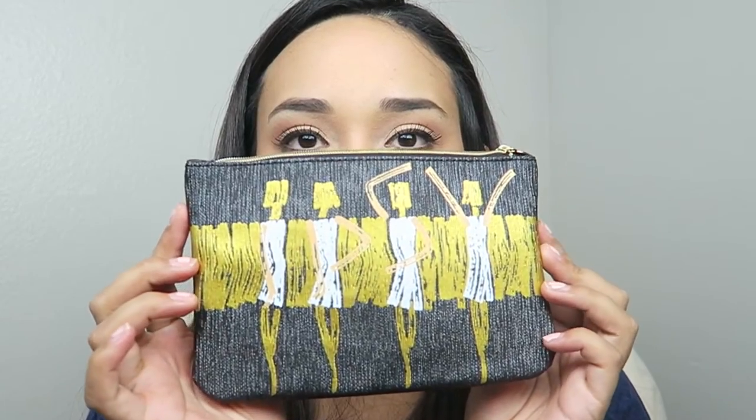So here is the bag that I got — super cute. That's one thing I kind of do like about Ipsy: you get these little cute makeup bags. After 12 months, am I going to get sick of having this many makeup bags? Probably will. But like I said, I can always gift them out.